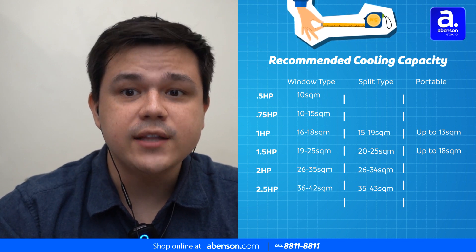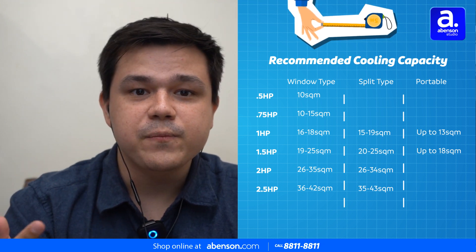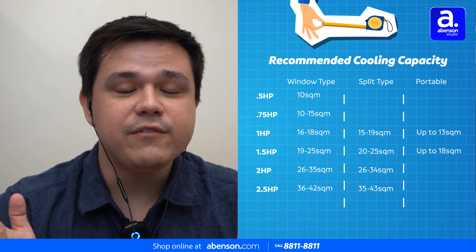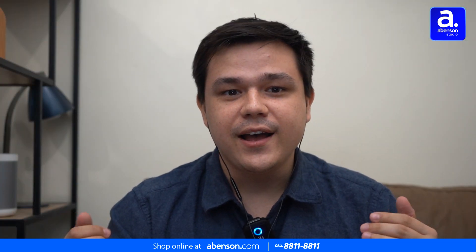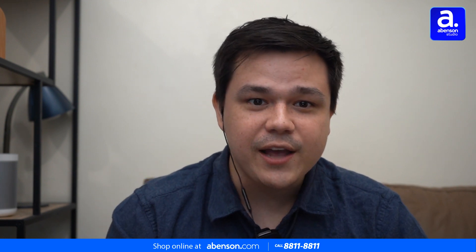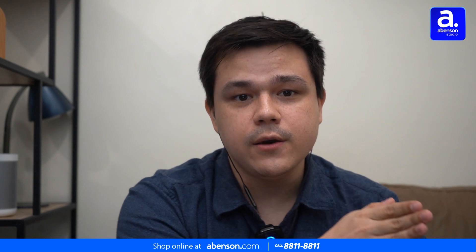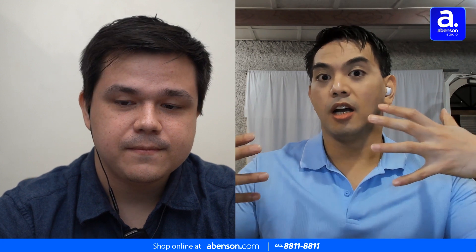The bigger the room is, the more cooling power it needs. For my case, luckily with a very small space, my non-inverter air conditioner is doing well — I don't hear it struggling, even in the summer, thankfully, because I followed the suggested cooling capacities for my room size. And that goes to show that there is a right type of air conditioner for everyone's use case.